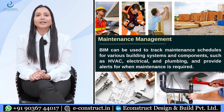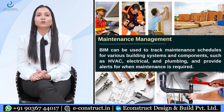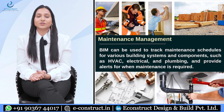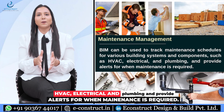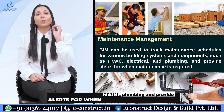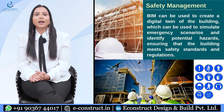The next technique is maintenance management. BIM can be used to track maintenance schedules for various building systems and components such as HVAC, electrical, and plumbing, and provide alerts for when maintenance is required.